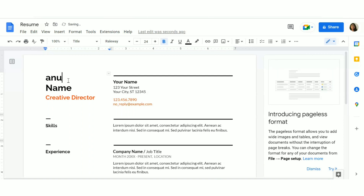Just edit all the details — for example, I've put my name as 'Anu.' You don't have to create from scratch. If you were using Microsoft Word without a template, you'd be starting from scratch, but here you already have a template ready to edit. That's a very big advantage.